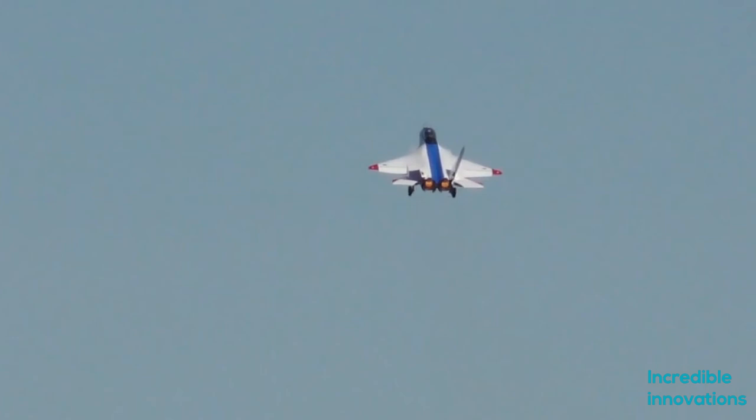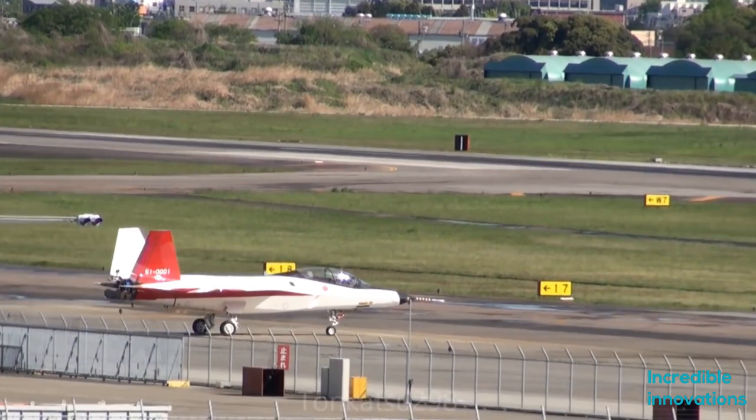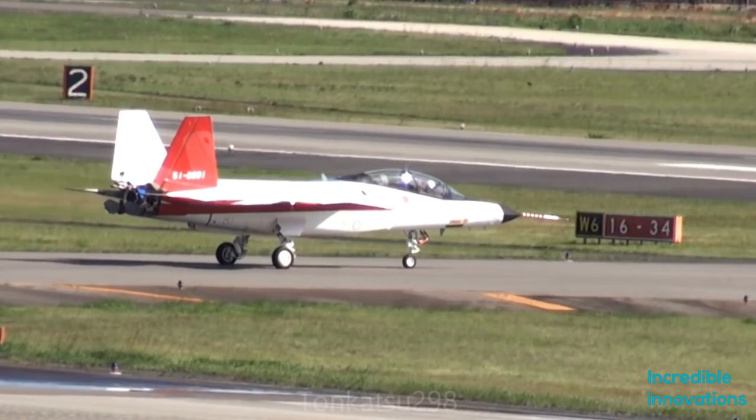However, some military observers are less optimistic about the X-2, and believe it to have more intermediate-level stealth capabilities, comparable to the Chinese J-20, particularly due to the configuration of its vector thrust engines.